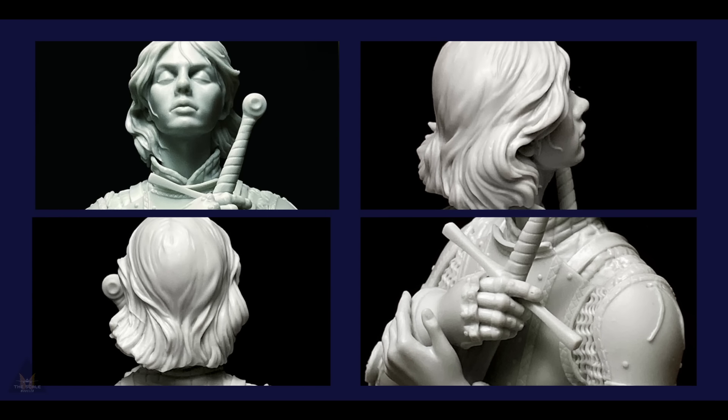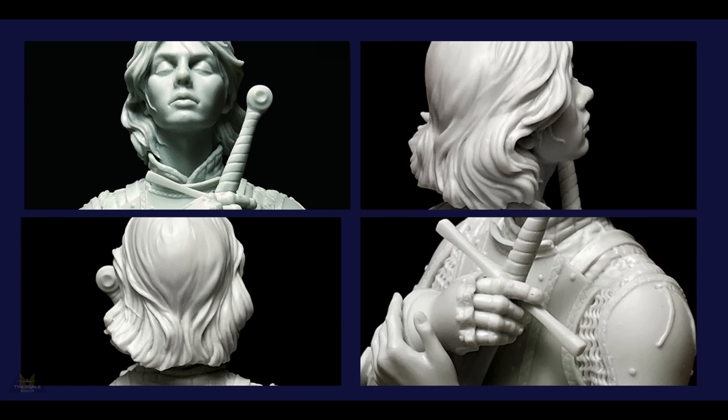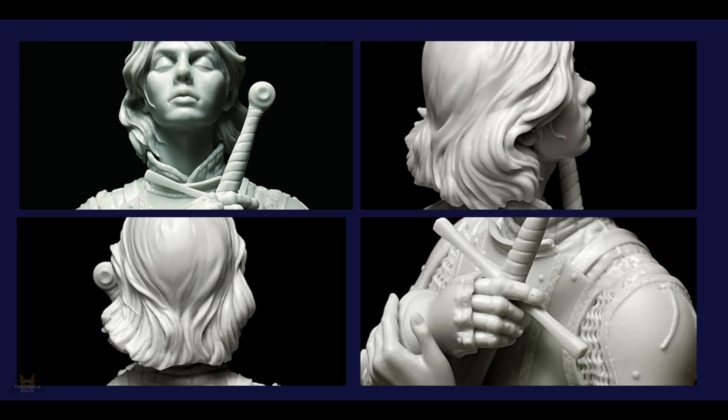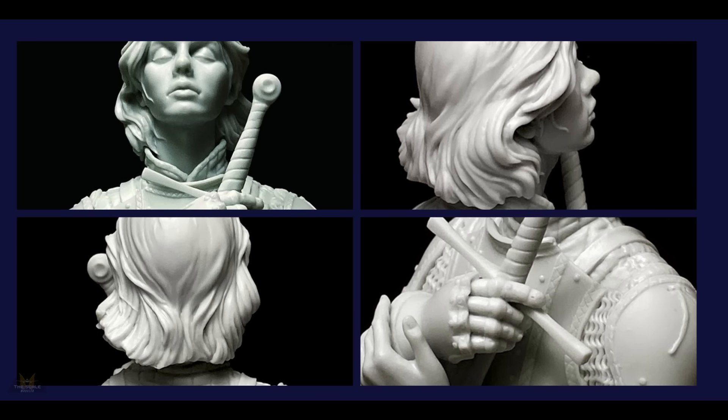Young Miniatures have released a new bust in 1:10 scale made of resin. It comes in seven pieces and is called The Maid of Orleans — you can imagine it is Joan of Arc — and there will be some quality detail on there.